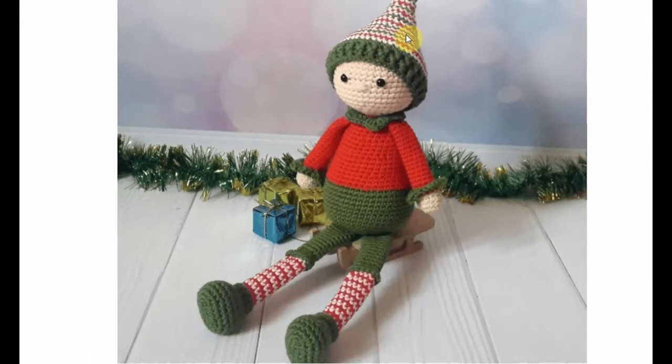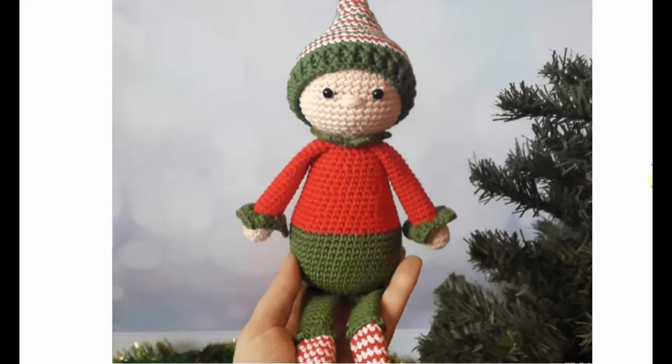Look at the hat — it's so cool with different bells on it, and nice long legs, perfect for kids to play with. Adorable!